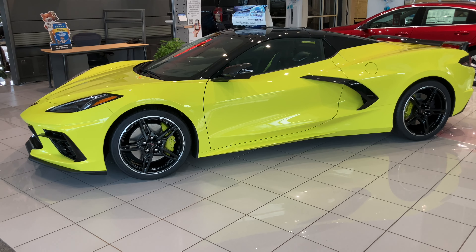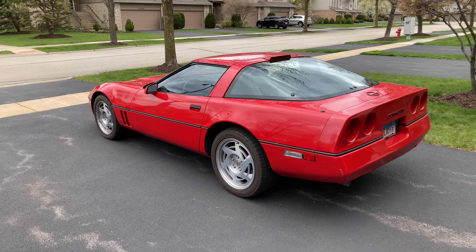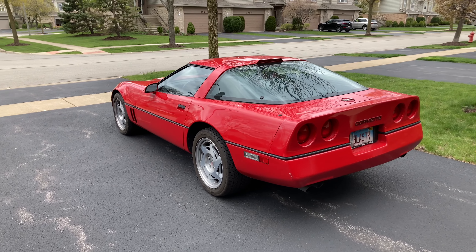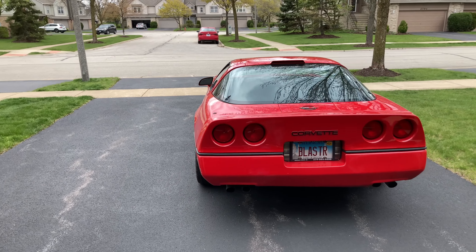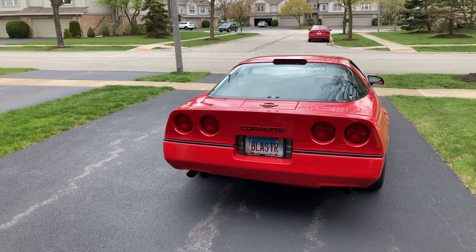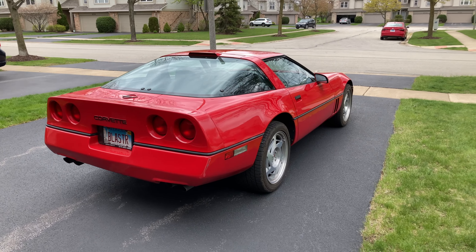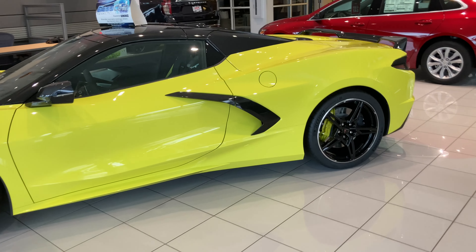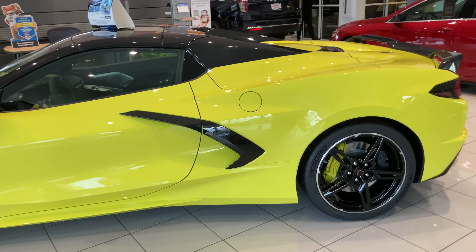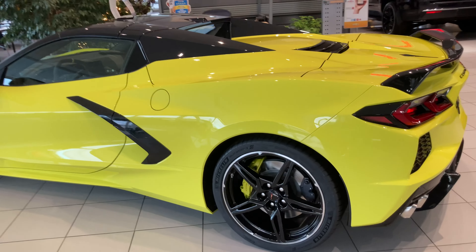This is a 3LT C8 Corvette at Bill Kay Chevrolet, which is where I used to bring my Corvette to get service work done. Here's the Corvette — it's Accelerate Yellow, as you can see. It's a 3LT; the sticker was around $102,000 or $103,000. And it's a convertible.